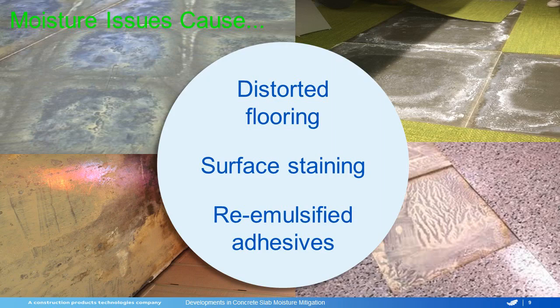These moisture issues can cause a lot of different problems for the flooring industry. You have distorted flooring, surface staining, and the re-emulsification of adhesives. We have a few pictures here showing a lot of the different problems. All of these, even the pictures on the left, had floor covering over them that was failing, and as we pulled it up, we exposed a lot of different problems.